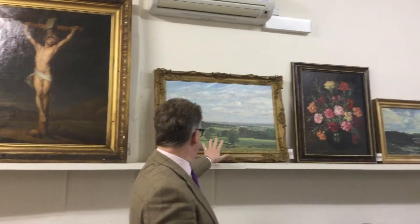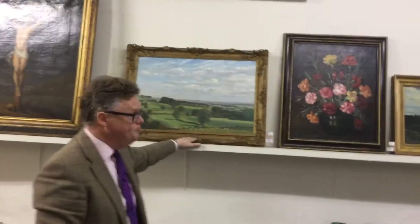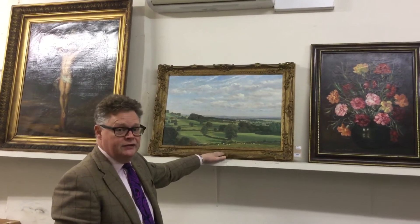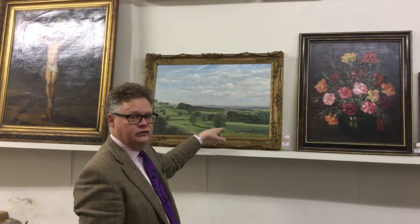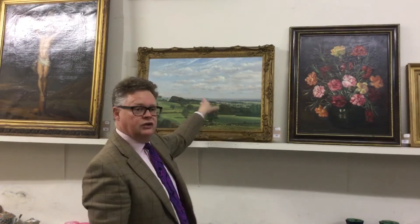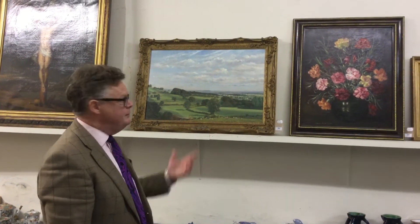Coming up through here, we've got a really broad selection of pictures, prints and books today. This is interesting — if you're a local person, this is painted by William Anstis-Brown, or Bill Anstis-Brown. He attended Sherborne School, went to the Slade School of Art, and then went back to Sherborne School where he ended up running the art department. It's quite unusual for him because it's actually a normal picture — he was a great one for using artistic licence, putting Windsor Castle into a Dorset scene. A picture like that is probably around about £100, maybe £150.